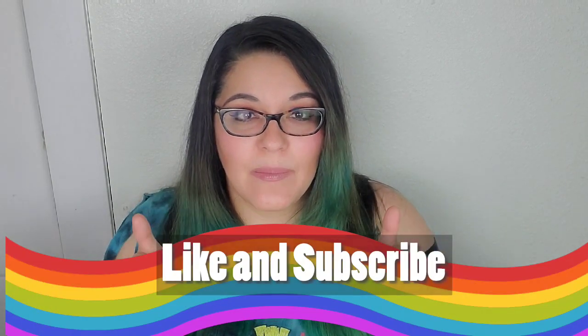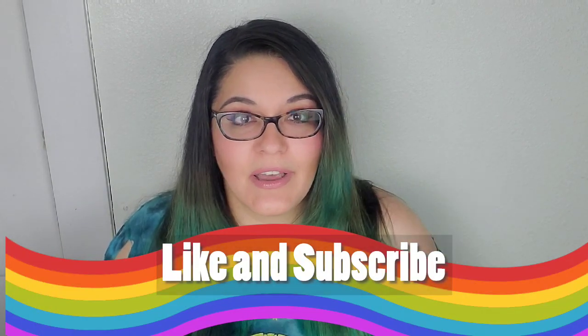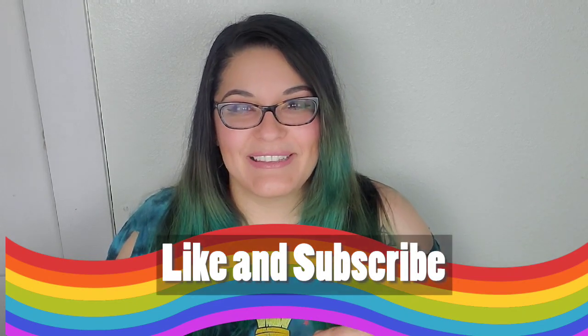Go ahead and comment below if you have any insight on any of these items — I'd love to know if there's anything you think I picked up and shouldn't have, or maybe that it's a really good buy. Let me know, I'm curious. As always, thumbs up, subscribe — you know the drill. I'll see you all next time. Bye!